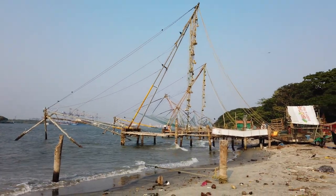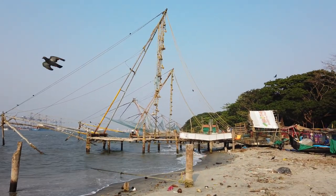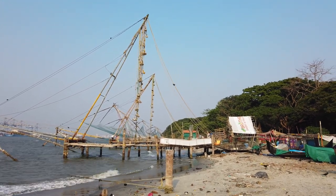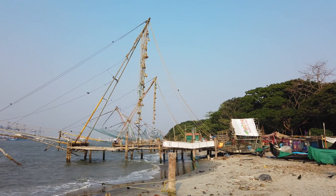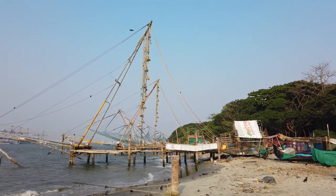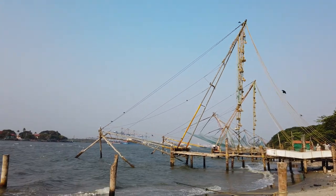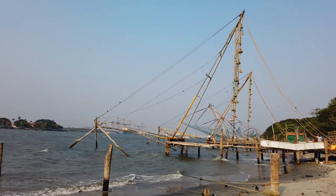It is quite a sight to see this. Quite a few of them lined up, all trying to attract tourists today more than the conventional fish catch for the daily requirement in the market. It is more of a tourist attraction today and they do quite a decent job.